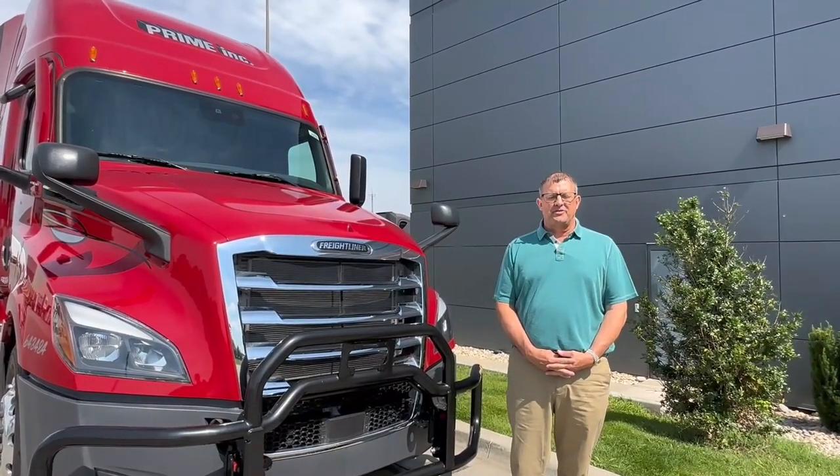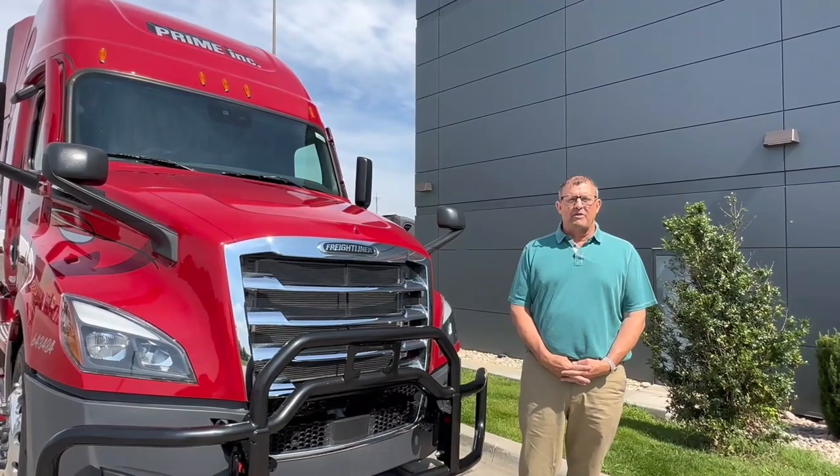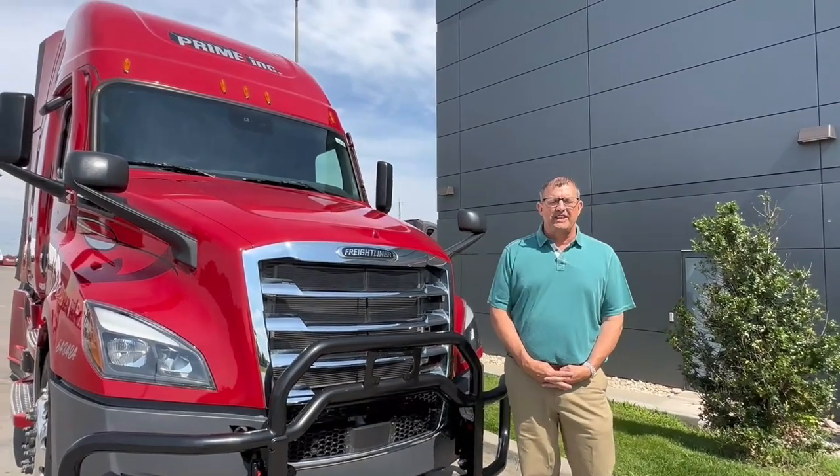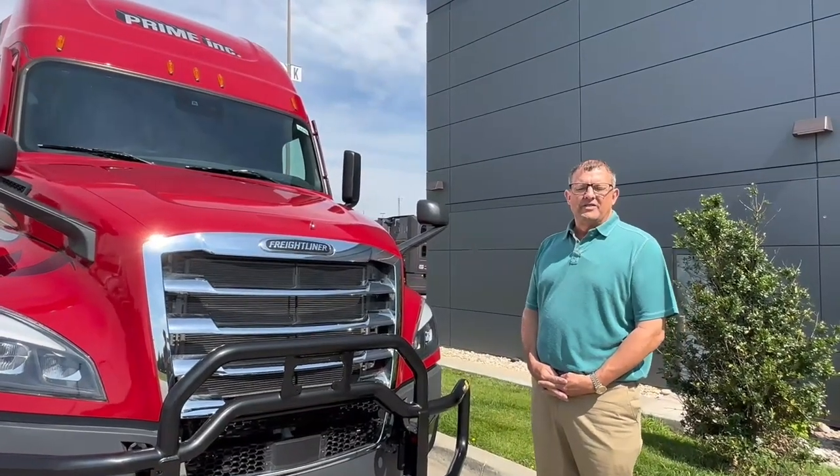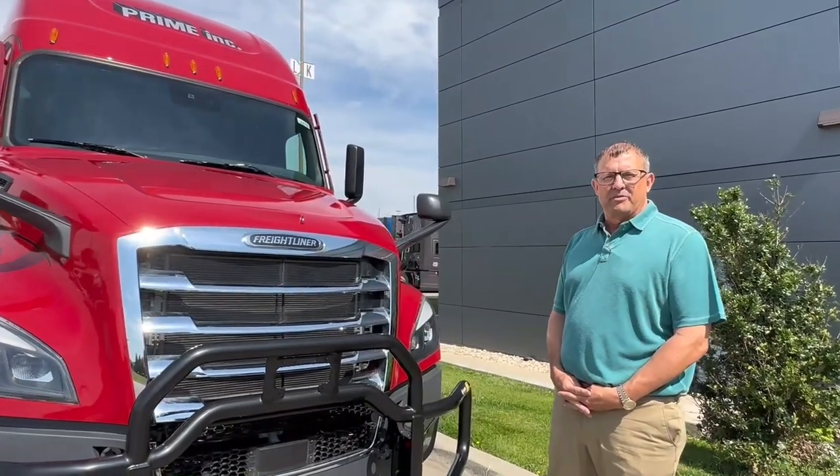Prime refers to this as their standard spec. We're going to work around the outside first and then go to the inside. First of all, as you'll notice, this is a 2024 model — the standard spec in the Prime Fleet.